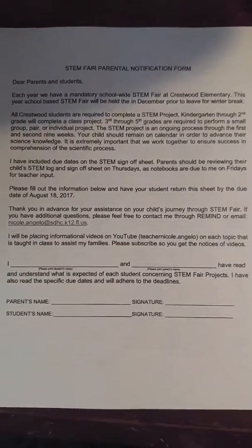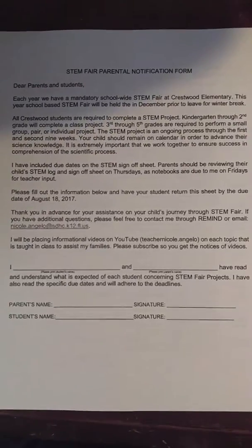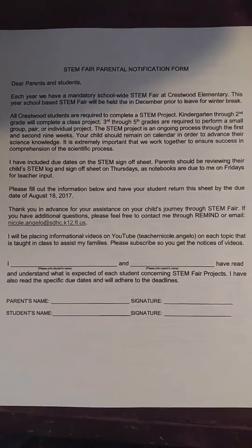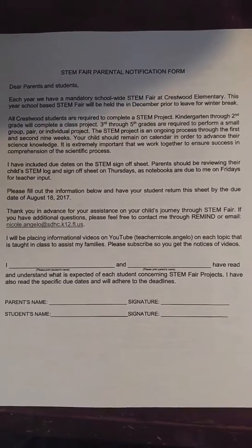Hey everybody, it's Miss A and here is your first science homework assignment. I just wanted to explain this to parents so that you understand what this is. This is our STEM fair parental notification form.